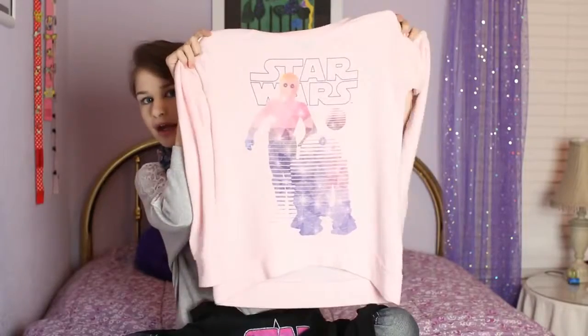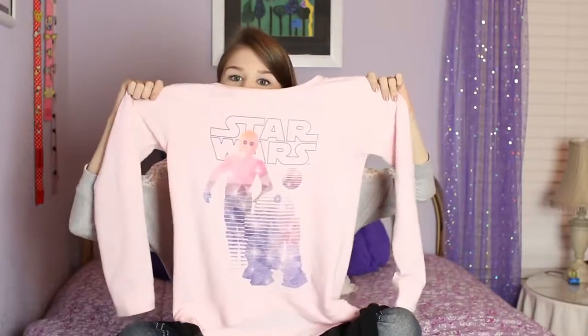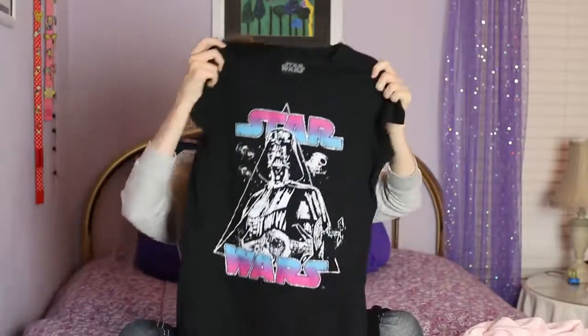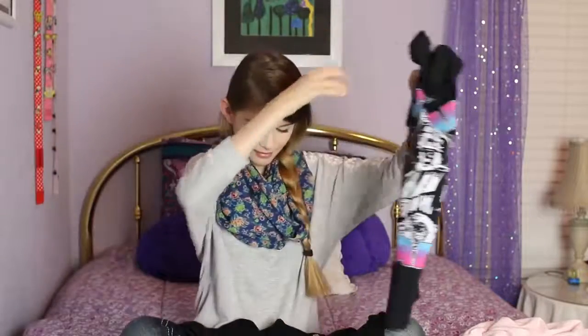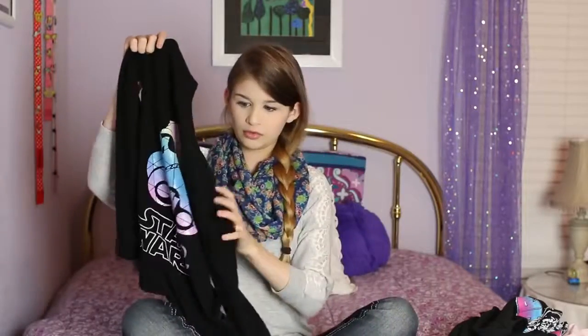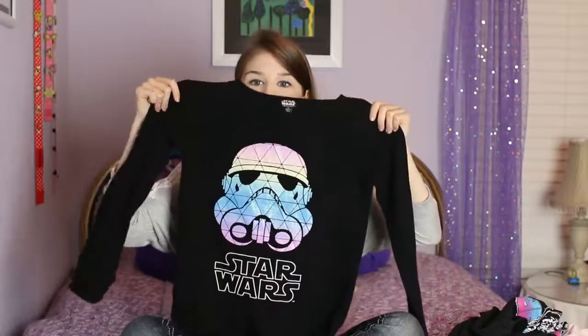Jazzy also got me three Star Wars shirts because I love Star Wars and collecting Star Wars shirts. The first one has C-3PO and R2-D2, says Star Wars on it, and it's fleece — super soft with really cute colors. The second one is short sleeves with Darth Vader, also says Star Wars. The last one is a stormtrooper with rainbow pastel colors, which I love, and it's fleece like the R2-D2 one. Lastly, she also got me an iTunes card.